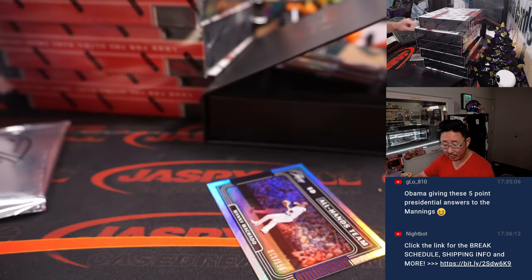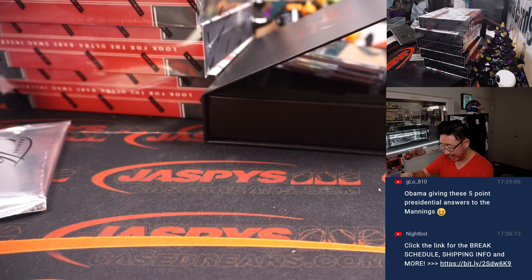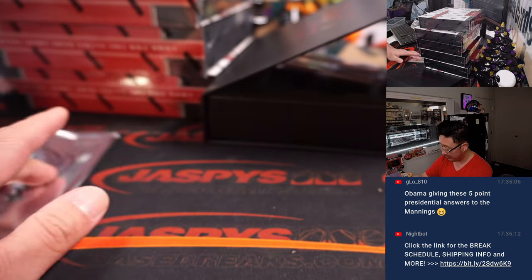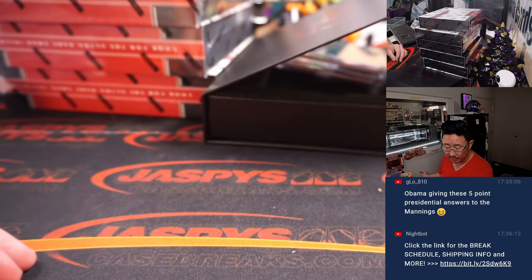38 out of 99, Josh Winder for the Twins — that will be for Chad. And all hands team, Manny Machado, 49 out of 150, for the Padres — that's going to be for Jeremy.